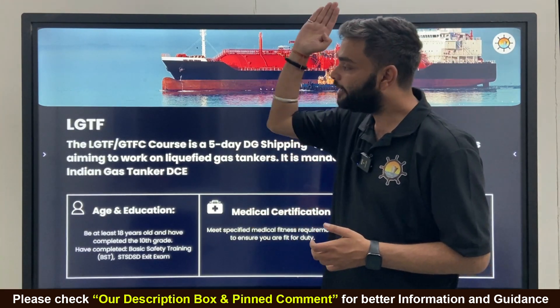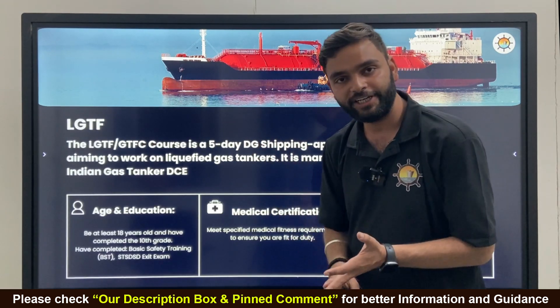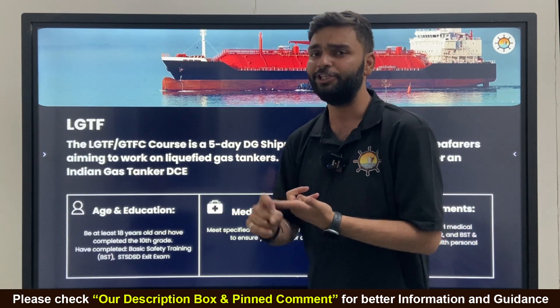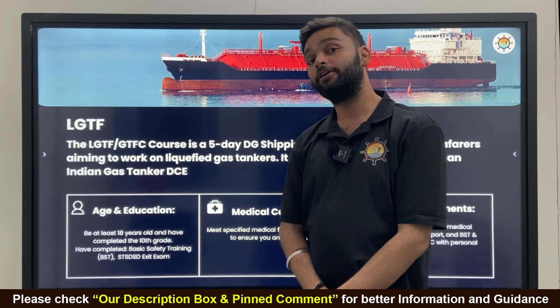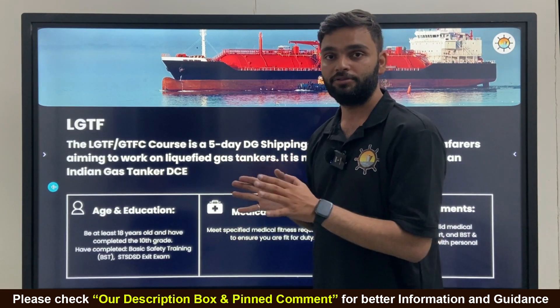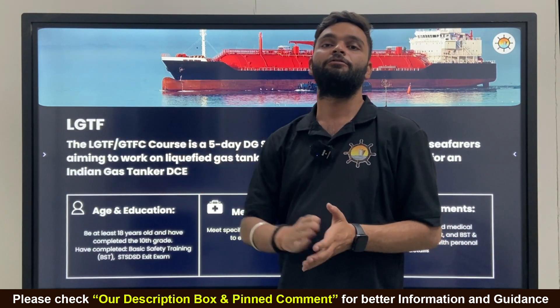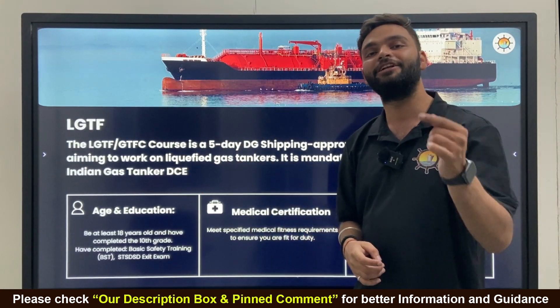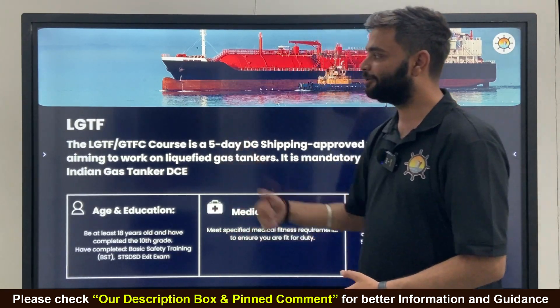The question is: where can you do this course? For GP rating, BTEC, GME, ETO — for any course we have made a portal called the College Portal. But for this LGTF course, we have made a special portal called the HTC Review Course Finder portal. Let's see what this is.